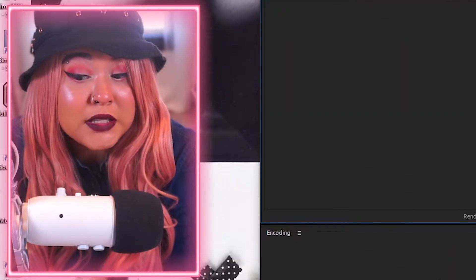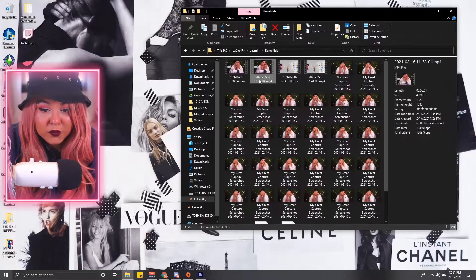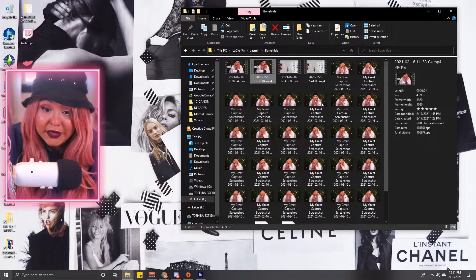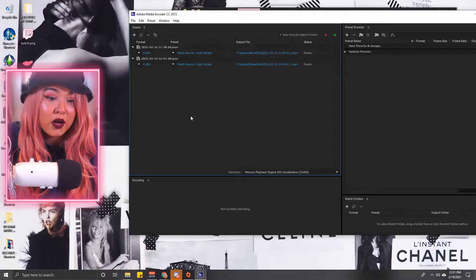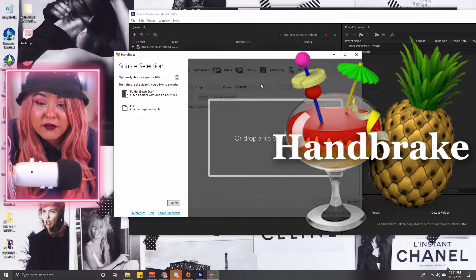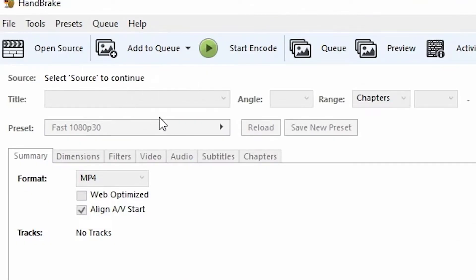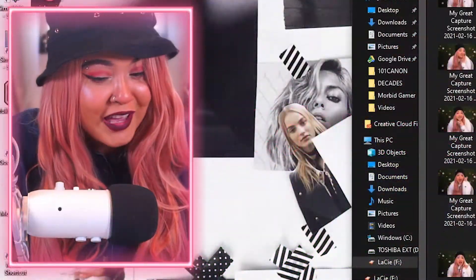Encoding takes a while depending on the file size, but the result is a much smaller file — this one went from 10 GB down to 4.39 GB. Adobe Media Encoder does cost money, but there's a free option called HandBrake, which is 100% free and I used to use it a lot. The one thing I don't like about HandBrake is it changes the frame rate to 30 FPS, which is why I moved away from it.